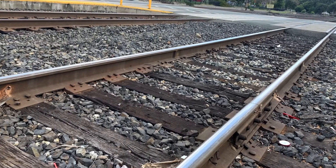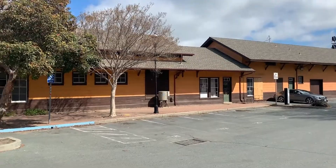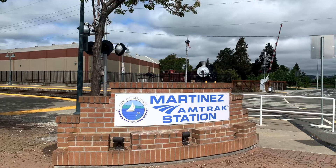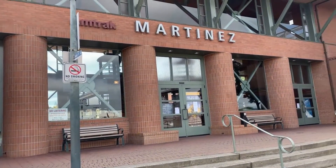I live in downtown Martinez, right near both the old train station and the brand new train station. When I walk to the marina from my house, I have to walk across the train tracks to get there.